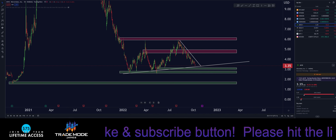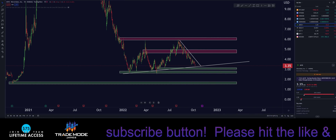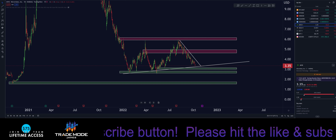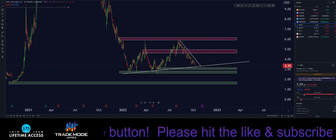What is going on YouTube, TradeMode James here. We're going to talk about MicroVision's price action really quickly in a short video. Before I get into this, three things: hit that like button, hit that subscribe button, and go to twitter.com/TrademodeJames and hit that follow button.